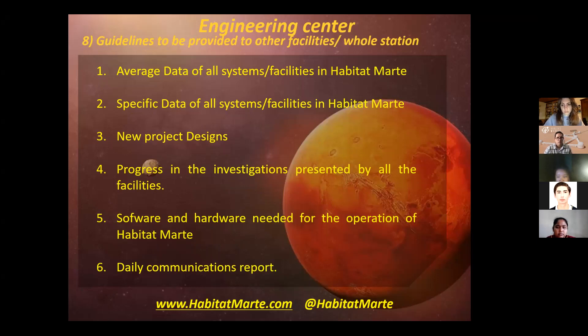This facility is going to provide average data of all systems and facilities in Habitat Marte, specific data of all systems and facilities in Habitat Marte, new project designs, progress in investigations presented by all the facilities, software and hardware needed for the operation of Habitat Marte, and daily communication reports. This is with the aim of maintaining Habitat Marte coordinated and functional.